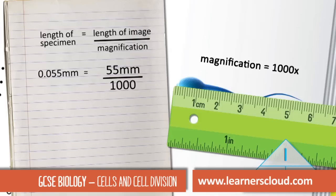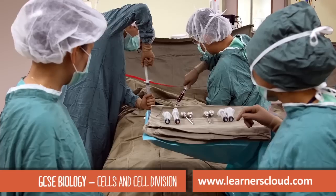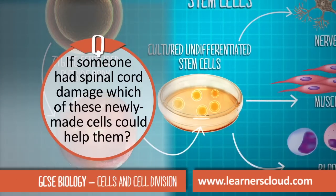This gives us an actual length of 0.055 millimeters. Plants have special meristem tissue that contains stem cells — but could this work in humans? Stem cells are actually already routinely used in medicine. If someone had spinal cord damage...